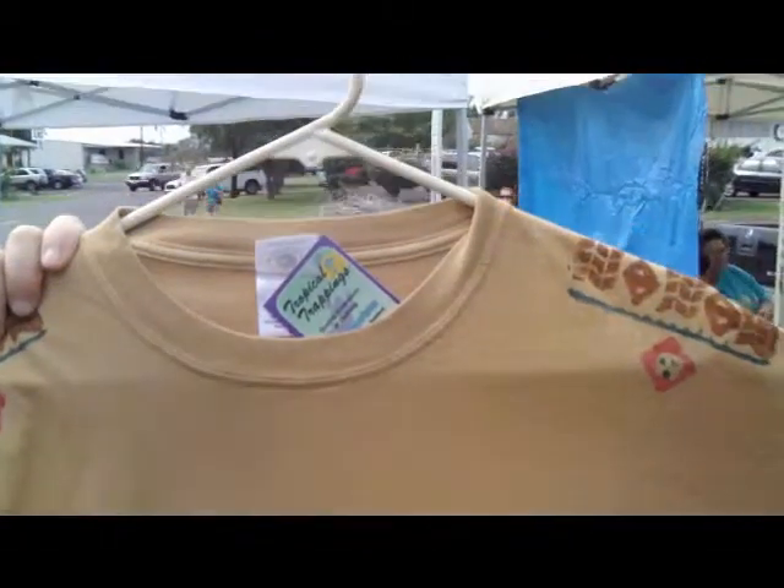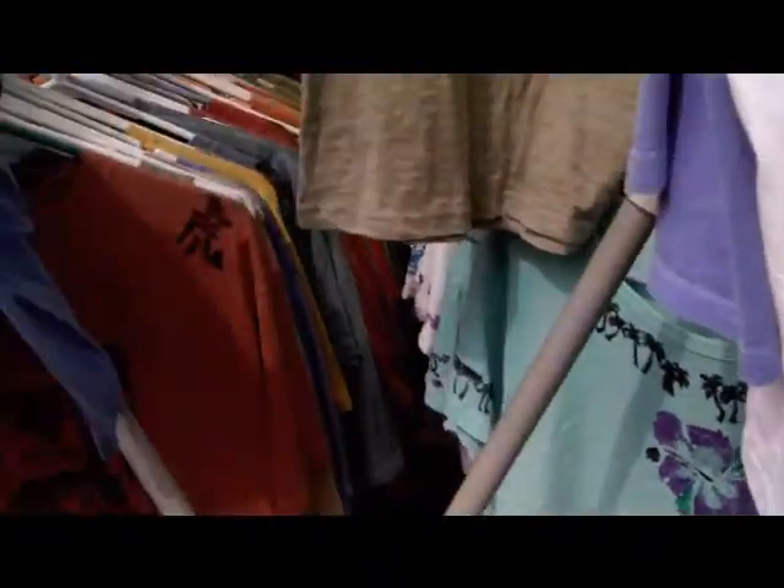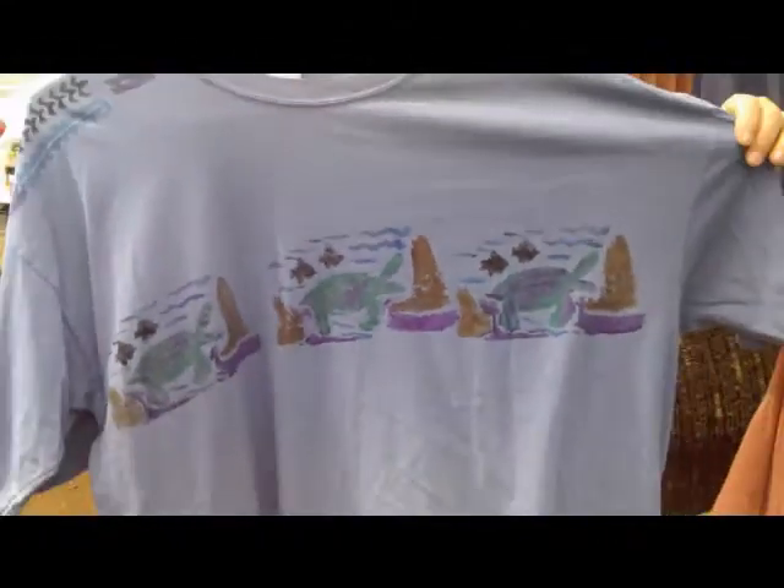That looks like one that I might be able to wear, being an extra large, unfortunately. Oh, here's some turtles. Let me back up here.